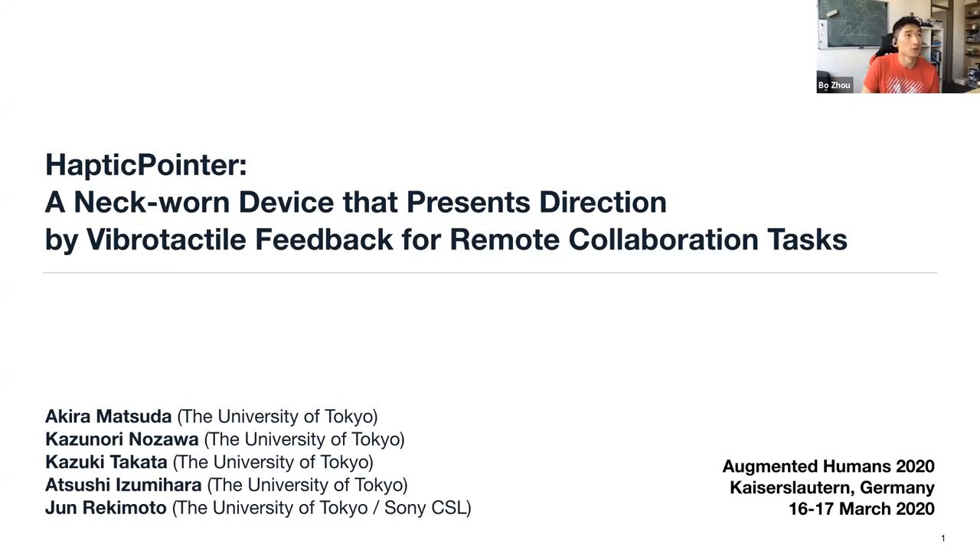About the haptic pointer — a neck-worn device that presents direction by vibrotactile feedback for remote collaboration tests.